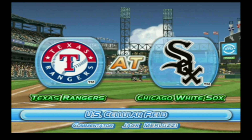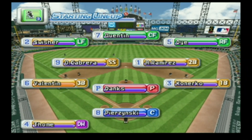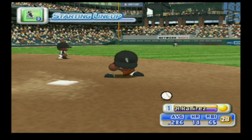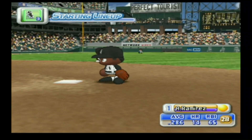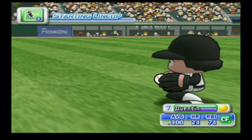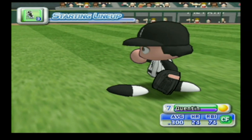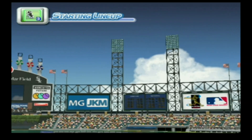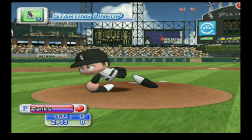And the game gets underway. The White Sox starting lineup looks like this: playing second base, Alexi Ramirez; playing center field, Carlos Quentin. Starting for the White Sox is John Danks.